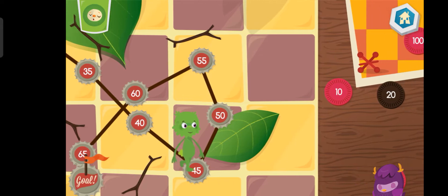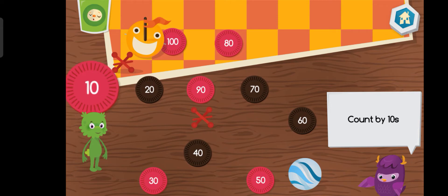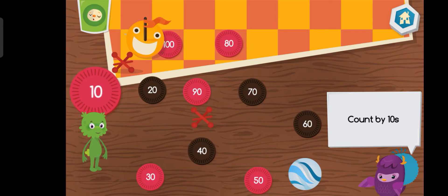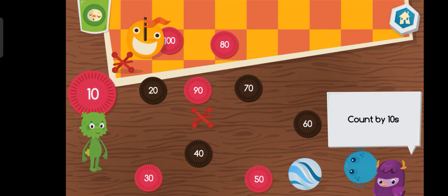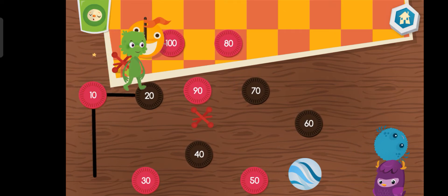Yeah! Connect the dots by counting by tens. Ten.